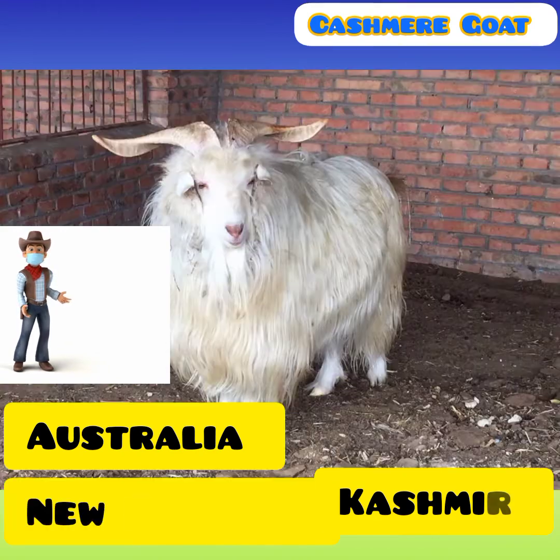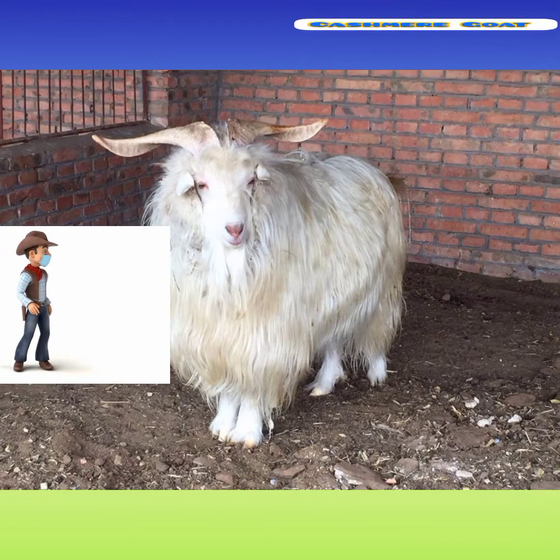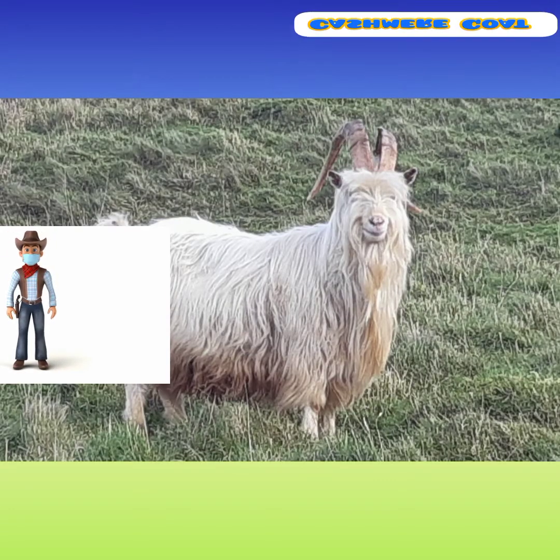The remainder of cashmere supply comes from Turkey, Afghanistan, Iraq, Iran, Kashmir, Australia, and New Zealand. According to the Oklahoma State University's Department of Animal Science, today there are many breeds of goat available which produce fine quality cashmere wool, and cashmere goats are available throughout the world.